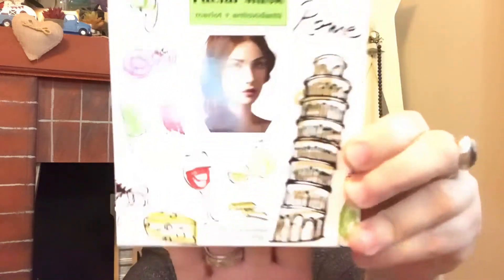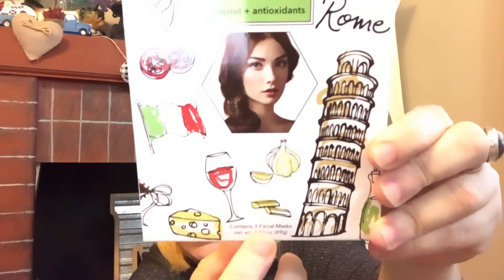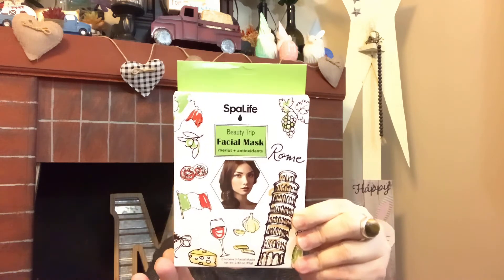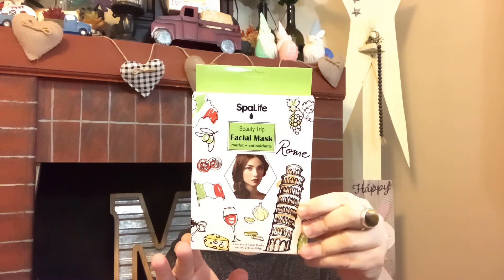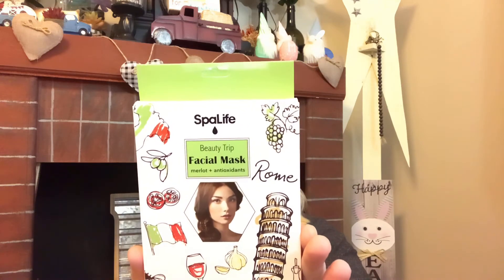I also grabbed this yesterday — it's by Spa Life Beauty Trip, a facial mask in merlot plus antioxidants. It contains three facial masks for a net weight of 2.43 ounces. Super excited to try this one out. I had been wanting to pick it up and just kept passing it, then saw it again and thought, nope, I want that. Anything I can do to stay younger and healthier looking, I'm all about — and it had me at antioxidants.